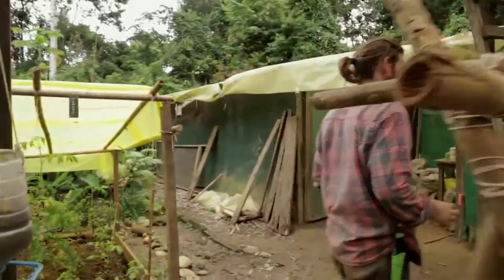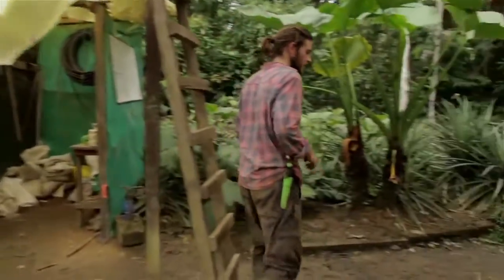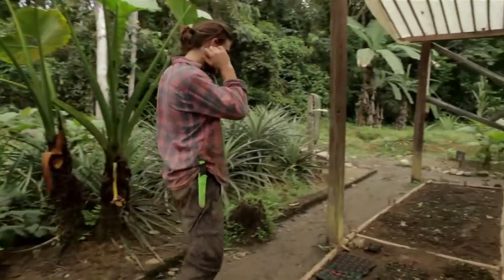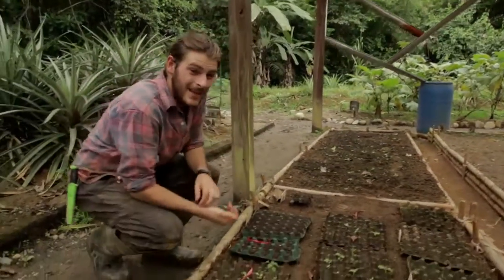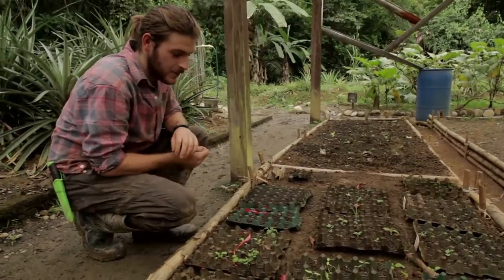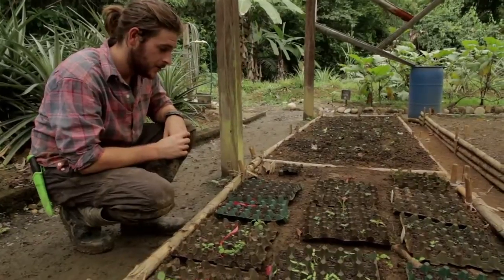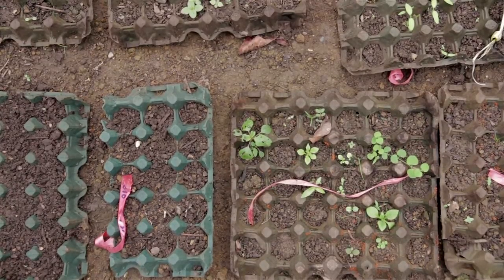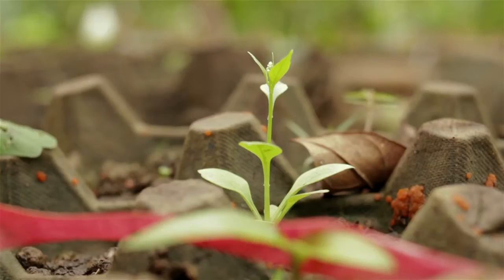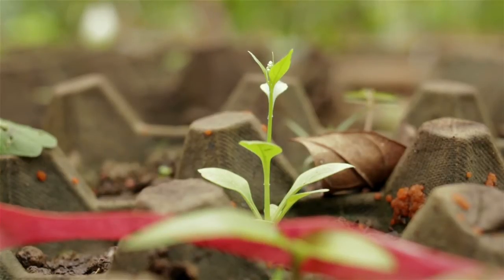Around the corner here is our little nursery. We've been making use of the egg cartons that come from the kitchen — we eat a lot of eggs here and the cartons come in from Cusco — and they make a really good substrate to plant seeds in. Whenever we get seeds in we try to plant them right away, one in each of the egg compartments.